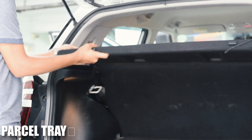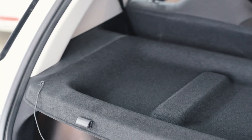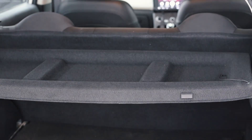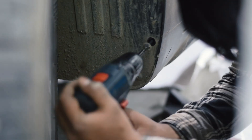To keep the trunk organized and secure, we have included a parcel tray. It allows you to store essentials discreetly, adding both practicality and style to the rear space. Finally, we have installed mud flaps to protect the car's exterior from dirt, mud, and debris, keeping your car cleaner for longer and helping maintain the paintwork in top condition.